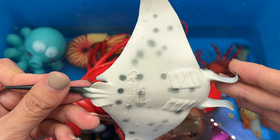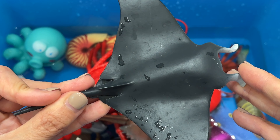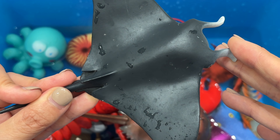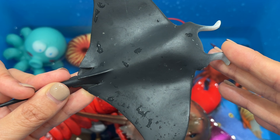Sharks have no bones. Their skeletons are made out of cartilage, which is what our ears and noses are made out of. They are very adaptable creatures, which means they can change and adjust to survive.